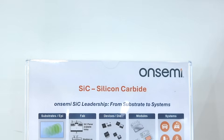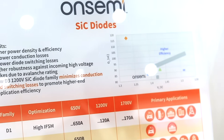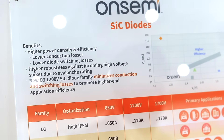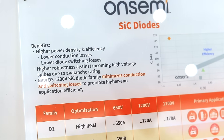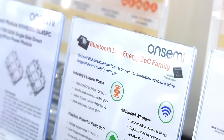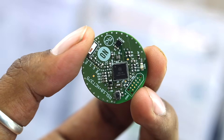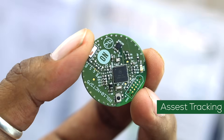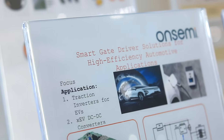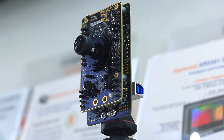After the TE Connectivity stall, we landed at the OnSemi stall, which was all about next-generation semiconductor technologies. One of the key highlights was their focus on silicon carbide based chips and modules, which offer significant advantages over traditional silicon including higher efficiency, better thermal performance, and suitability for high-power applications like EVs and renewable energy. OnSemi also showcased their BLE chipset demonstrated through a BLE beacon product applicable for asset tracking and IoT solutions, giving a glimpse into how they are enabling energy-efficient electronics, smarter connectivity, and advanced imaging solutions.